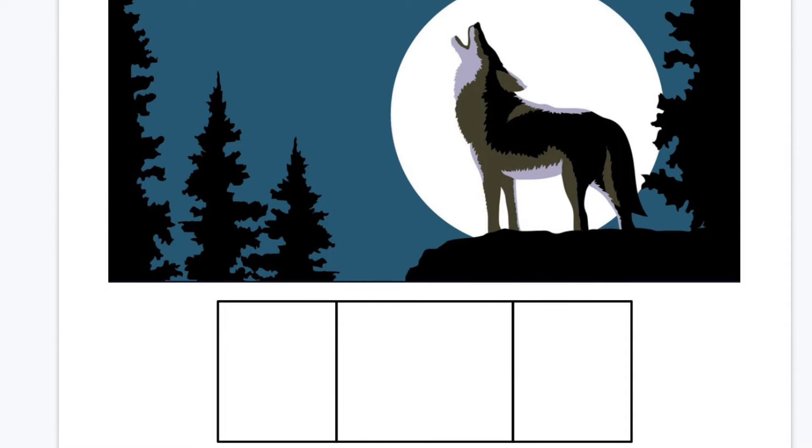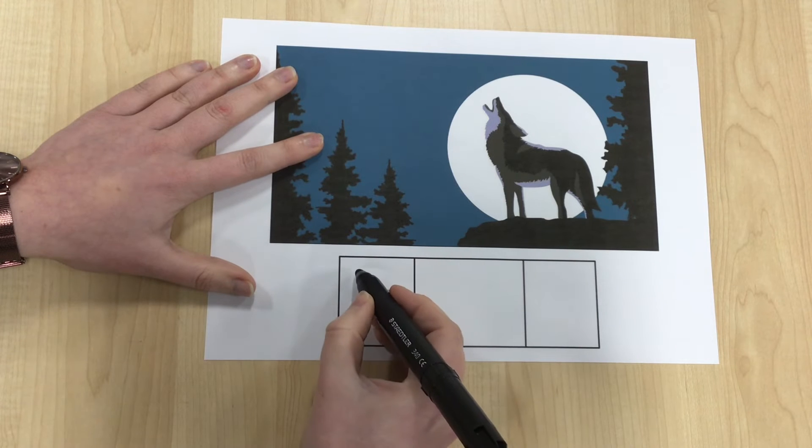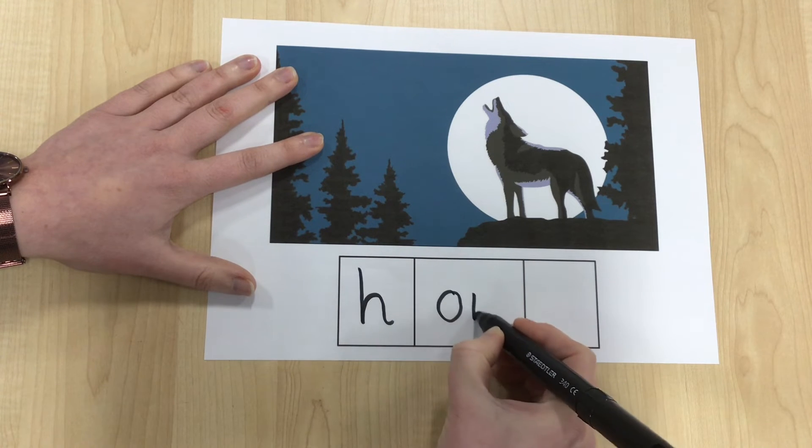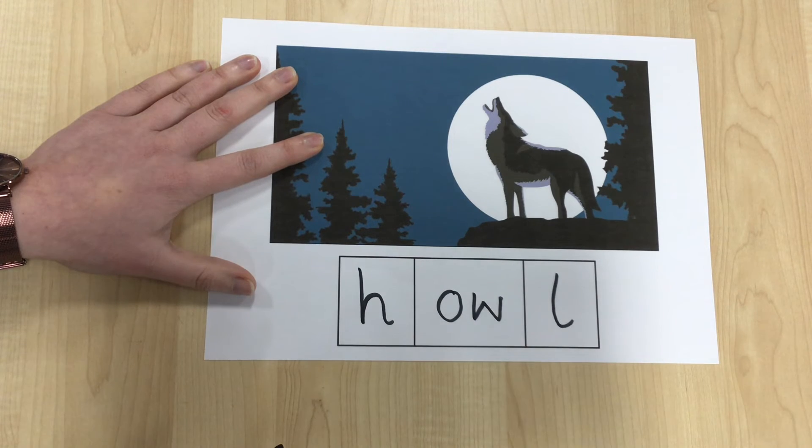We have a wolf here and it's howling at the moon. The word we want you to have a go at writing is howl. Pause it, chop it up and have a go. Why not challenge yourself today? Ask your grown-up to look on the blog to see how you can use this word but make it more challenging. So our word is howl.